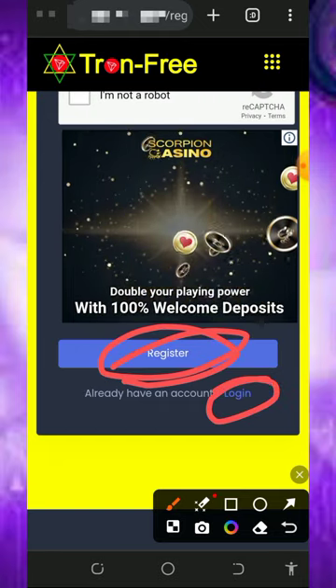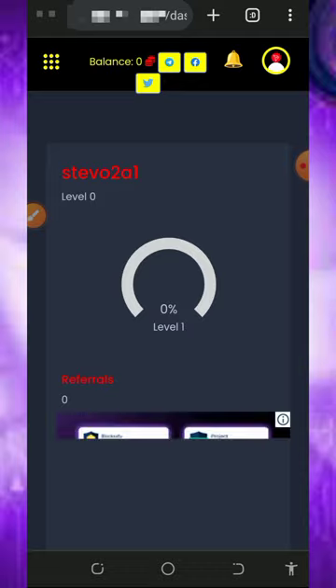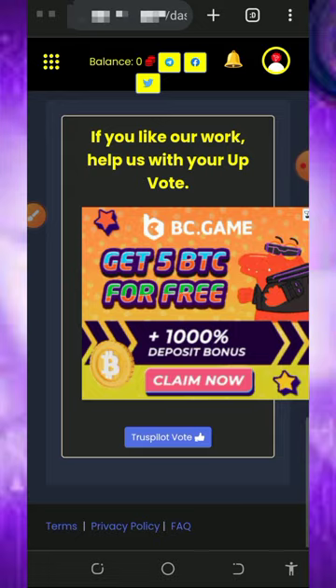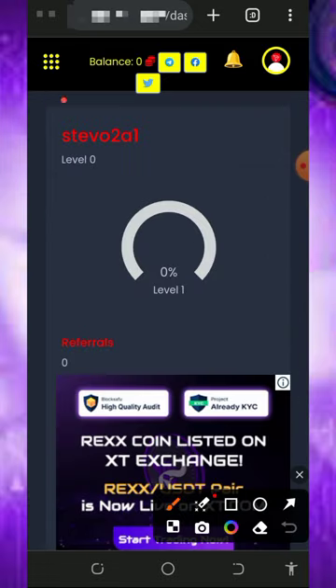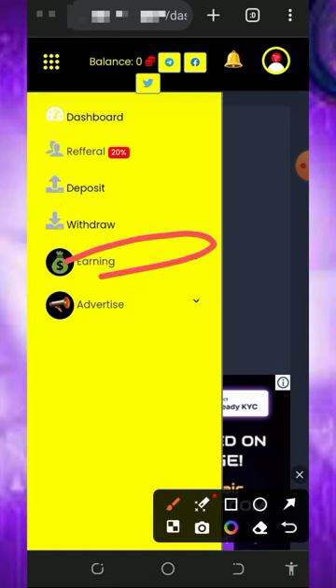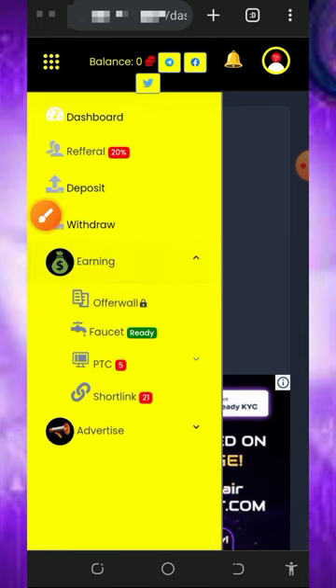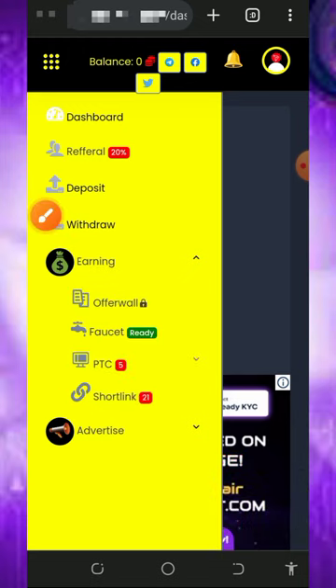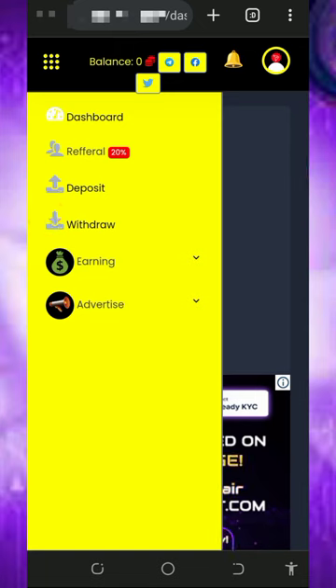Once you register, log in to your dashboard. Once you log into your account it's gonna look like this — you can see we haven't earned anything yet from this platform. All you need to do is start claiming. Tap on the dotted icon at the top left side of the screen, then tap on the earnings button to see all the earning methods. They have offer walls, faucet, PTC sites, and short links — these are the four places you're gonna earn your free coins, which you can convert to MATIC tokens.